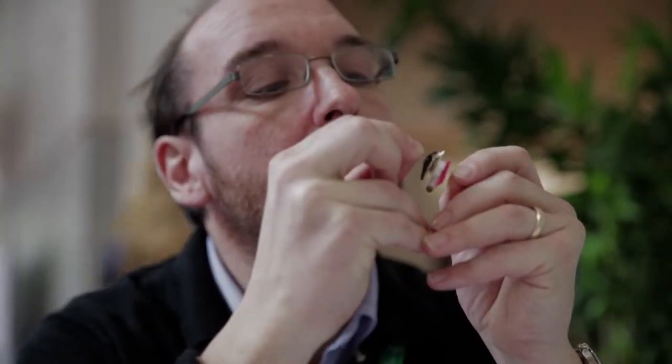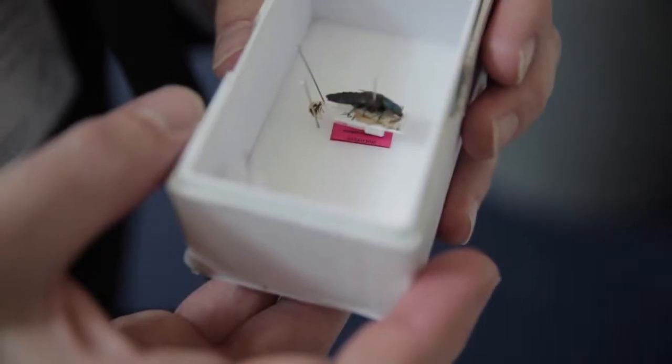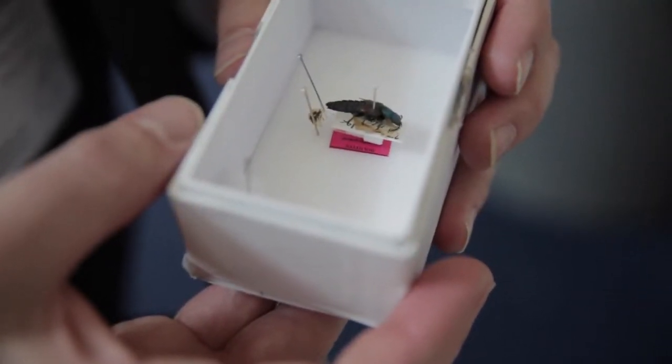I'm Max Barclay and I'm the collection manager in charge of the beetle collections at the Natural History Museum, that is the British Museum in London. We have a collection of about 22,000 drawers of specimens, about 10 million dead beetles.